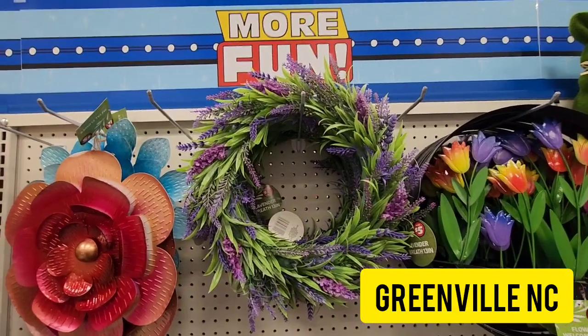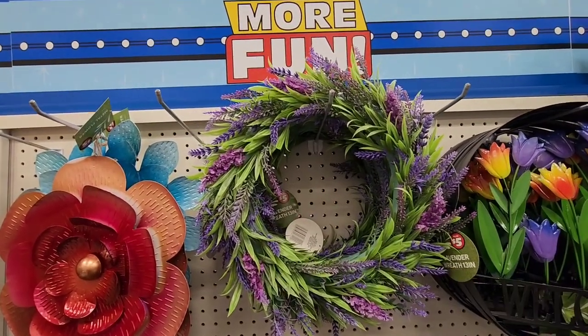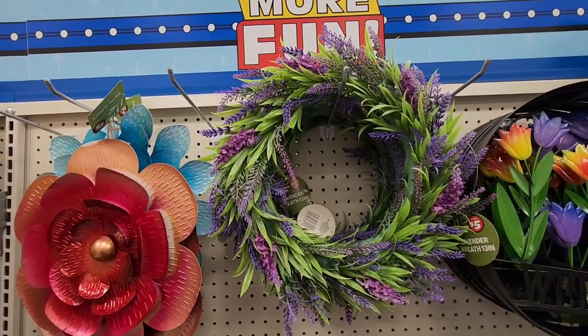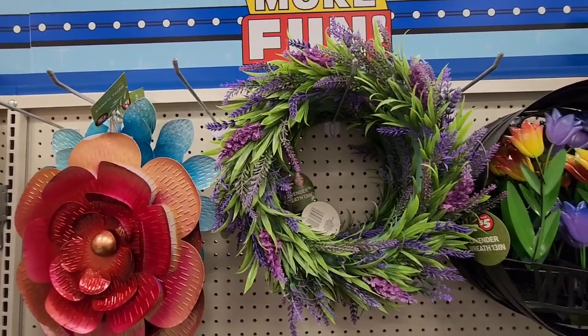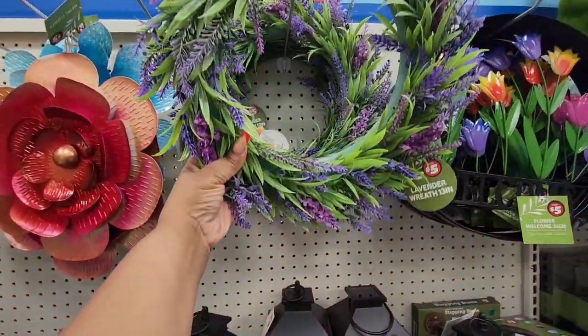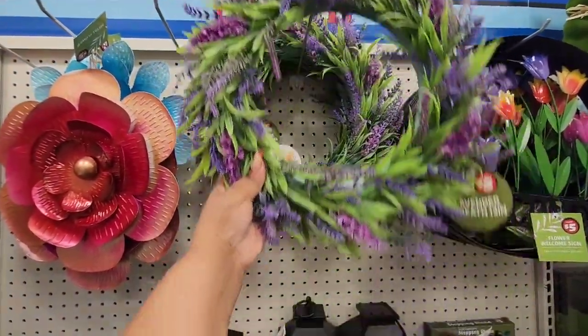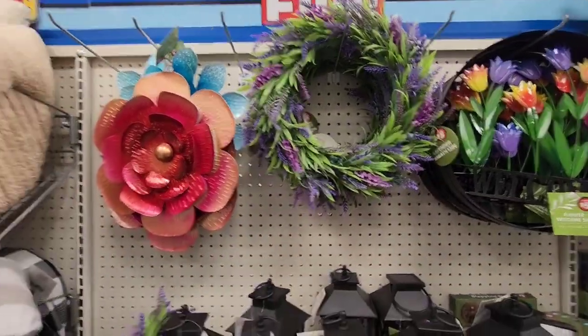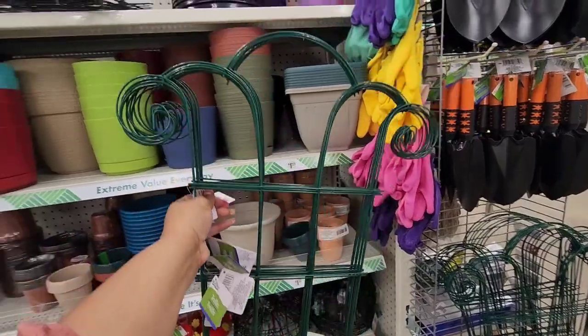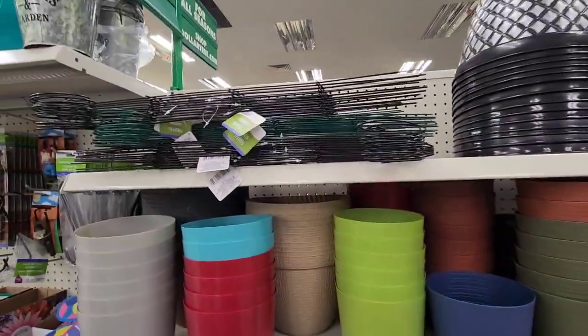I'm back at my daily Dollar Tree and they have this beautiful lavender wreath. Now I'm not a purple fan, I'm not a lavender fan, but this is a nice $5 grab-and-go wreath. This is very nicely made — for $5. They have this garden trellis in green and it looks like they also have it in black.